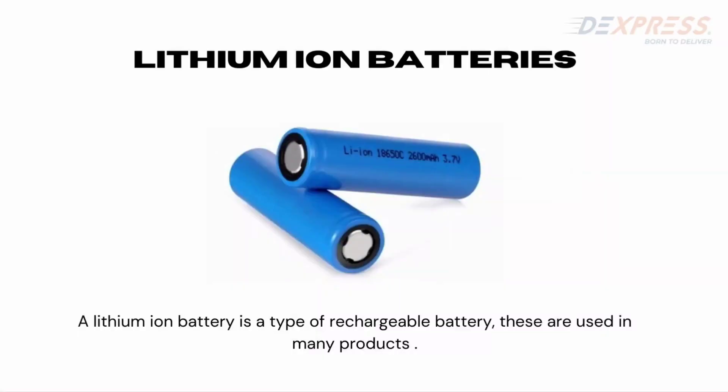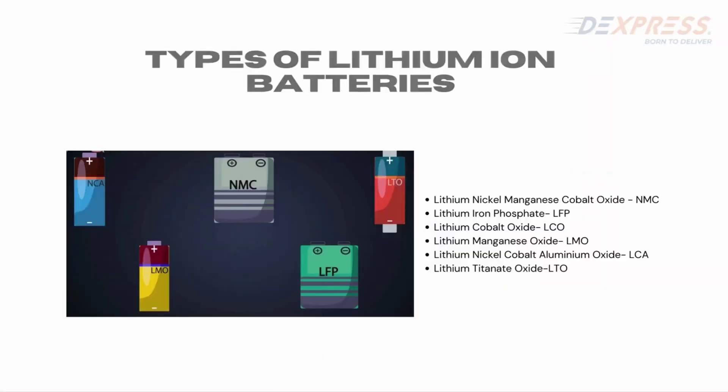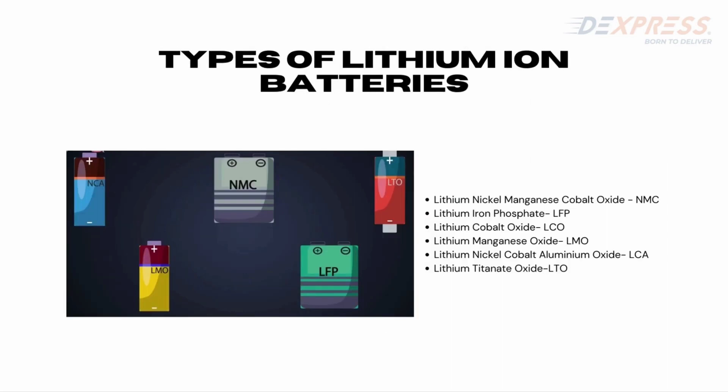What is a lithium battery? A lithium battery is a type of rechargeable battery and it is used in many products. There are various types of lithium batteries: NMC, LFP, LTO, LMO, and LCA.